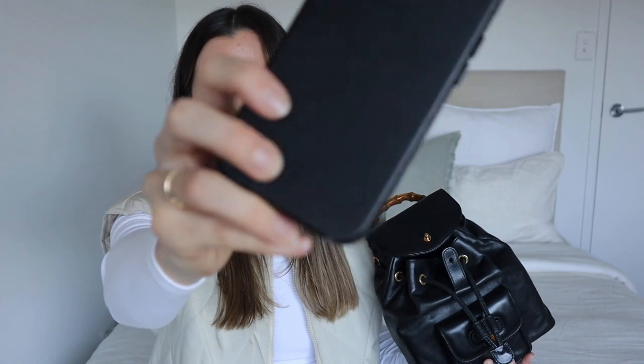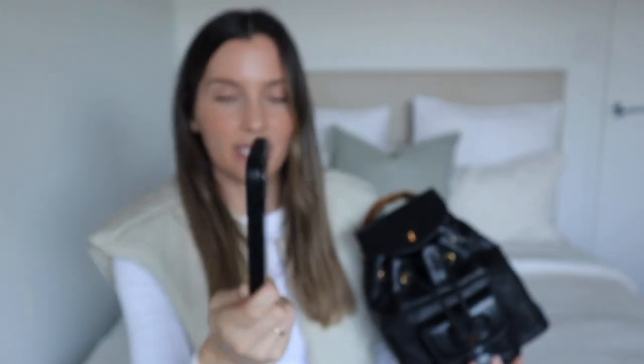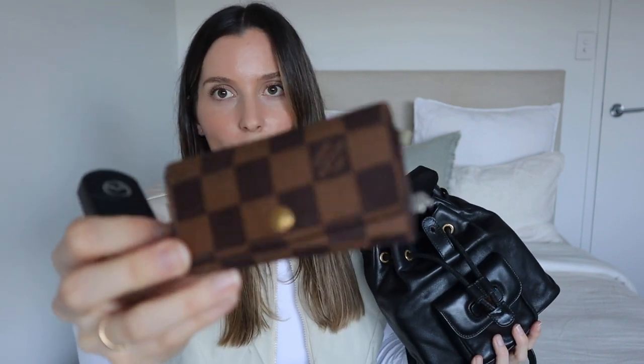The next thing is of course my phone - this is the iPhone 13 Pro. I've got a beautiful black leather case with my initial on the bottom from the brand The Daily Edited. I just wanted something plain for my phone and I never get sick of this case at all.